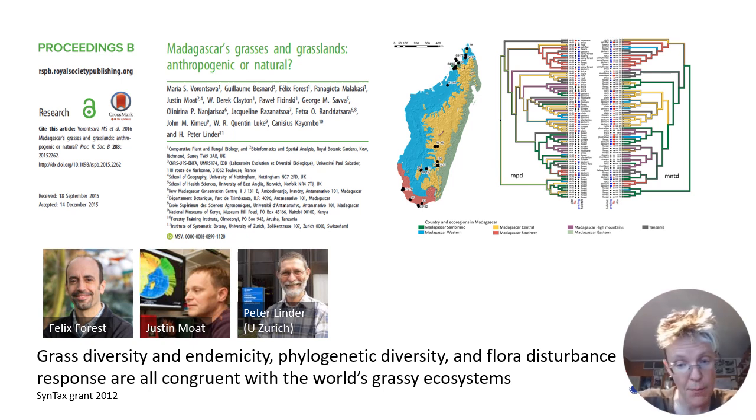This is a paper that we published in 2016 where I made a systematic comparison of the numbers of species and floristic diversity of the grasses of Madagascar, comparing them to grass species richness of all the different continents.